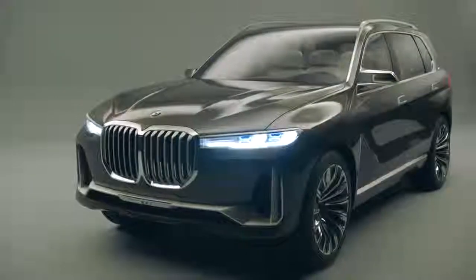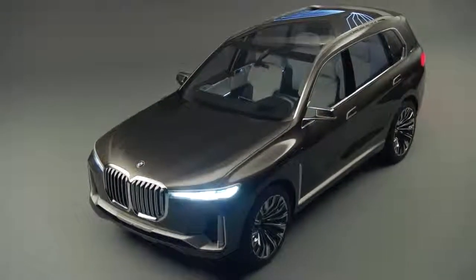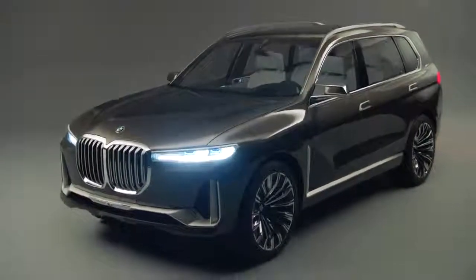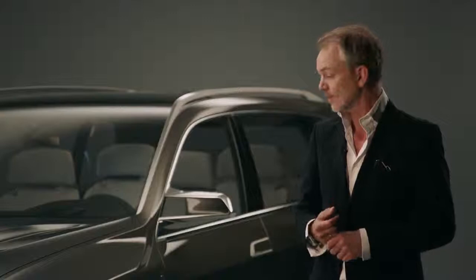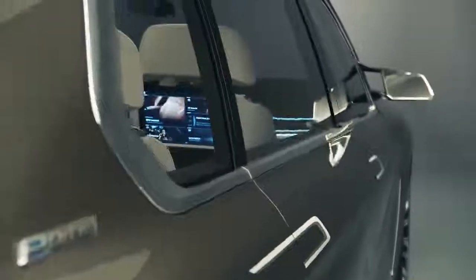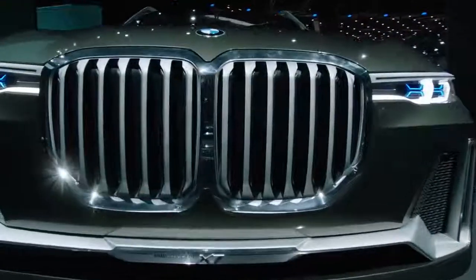Take the kidney grille for instance — since the world premiere people have been discussing this topic, not only online. You will certainly notice this car when it drives along the streets. In the exterior design of this vehicle it's all about luxury and presence, immediately visible in the shape of the BMW typical grille.